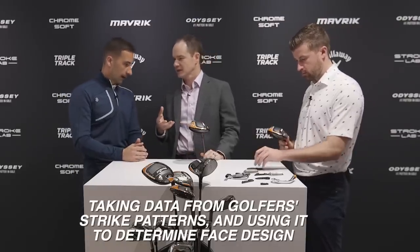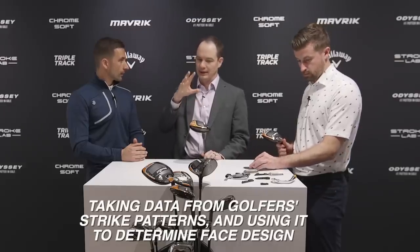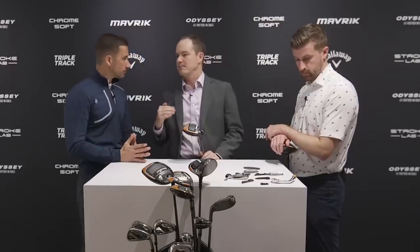Maverick is all about unconventional thinking, and the big story is AI — artificial intelligence. Last year with Flash Face, our first face using AI, we only had that in the driver. Just over the past year we've more than doubled our investment in AI. Now we have unique faces in each driver model, each fairway wood model, each loft of each fairway wood, each iron model — something like 42 different AI faces, up from one face last year.